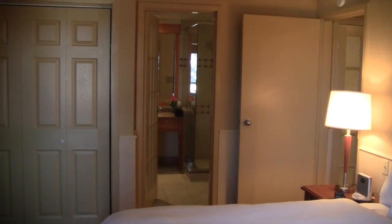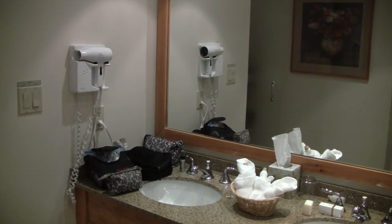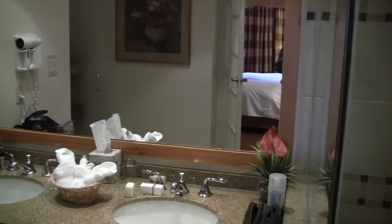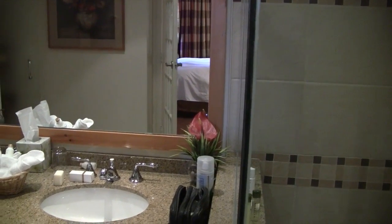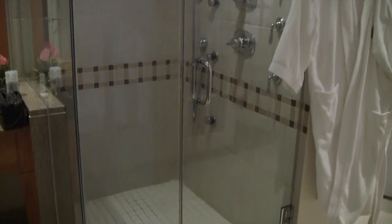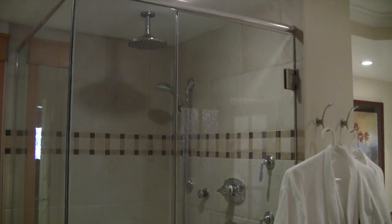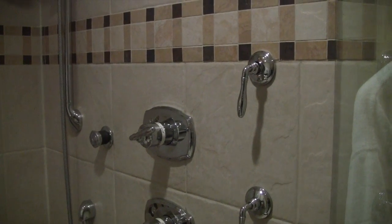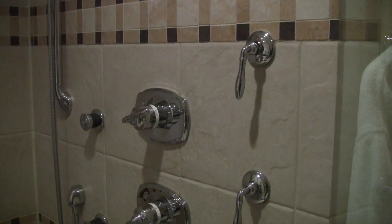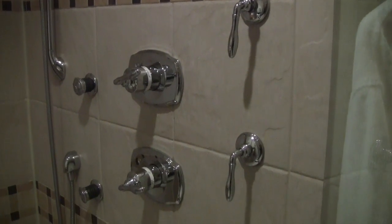And from the bedroom to the bathroom. A hair dryer. Two sinks — come in handy. Shower. And the shower is like operating a spaceship. There's three jets, a handheld and a rain shower at the top, and all these controls.